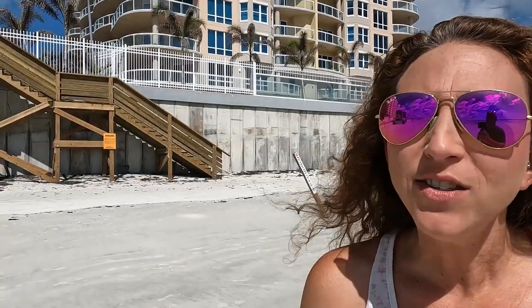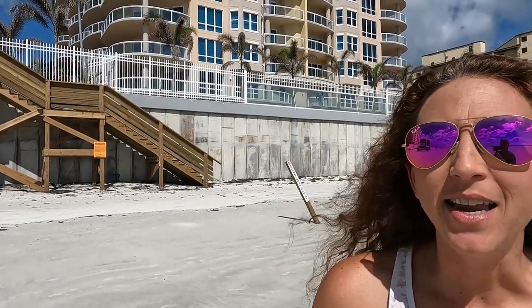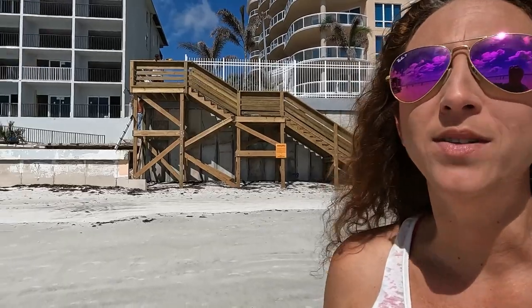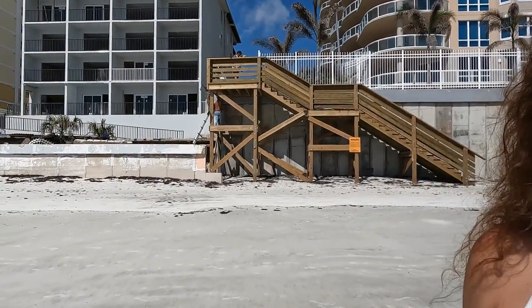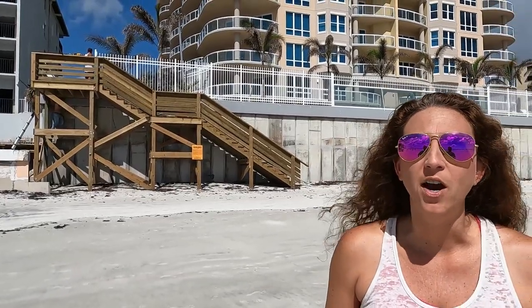While I'm down here at the beach, I also wanted to show you what's going on with the condo scene. As you can see, some condos sustained a lot of damage, some not so much. They are working really hard to rebuild those seawalls and pool areas. If you are thinking about purchasing a condo here in the greater Daytona Beach area, make sure to visit us at HomesatDaytonaBeach.com so we can help you get all the information you need to make an informed decision on your purchase.